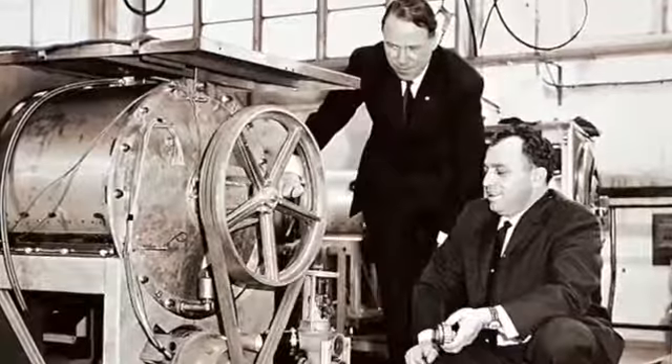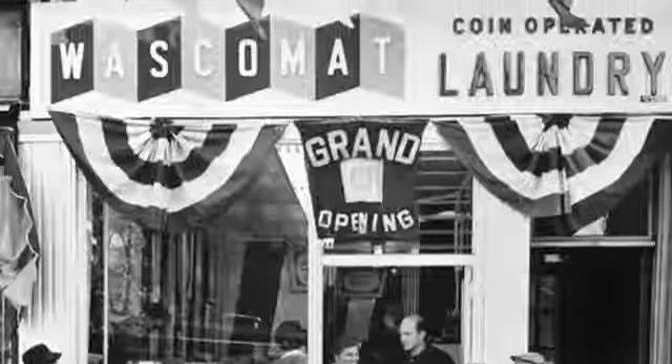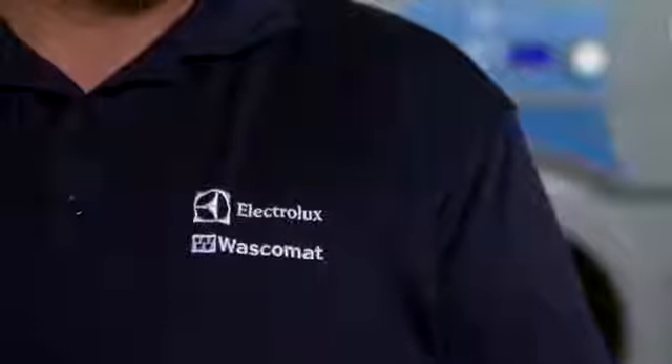Hi, my name is Ernesto Rodriguez and I am the Director of Product Education for Laundry Lux. Since 1955, we have partnered with Global Leader Electrolux to distribute Electrolux Professional and Wascomat commercial laundry equipment throughout North America.